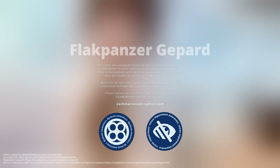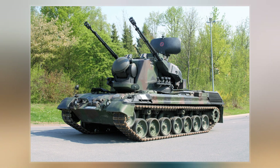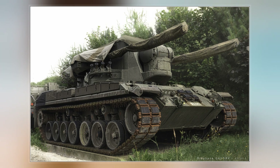The Flugabwehrkanonenpanzer Gepard is an all-weather capable German self-propelled anti-aircraft gun. It was developed in the 1960s, fielded in the 1970s, and has been upgraded several times with the latest electronics. It has been a cornerstone of the air defense of the German Army and a number of other NATO countries.